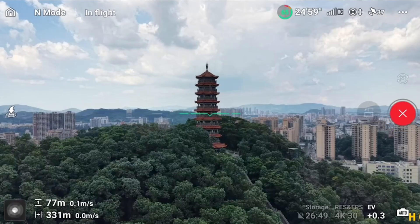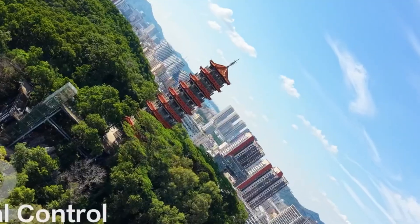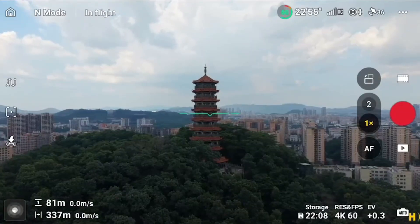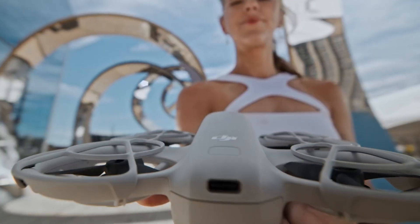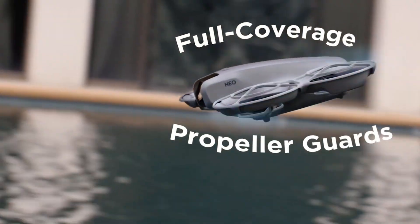Future videos will push boundaries — higher speeds, sharper shots, and smarter flying. I want you to stay part of this journey: to explore, experiment, and elevate your craft. Make sure you're locked in for what's coming next. Hit that subscribe button right now to stay in the loop — you won't miss out when we explore the next big thing in drone innovation.